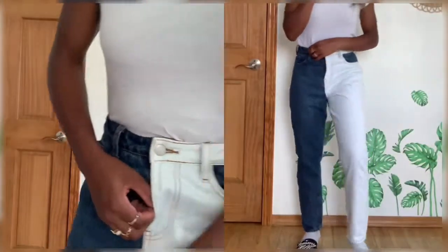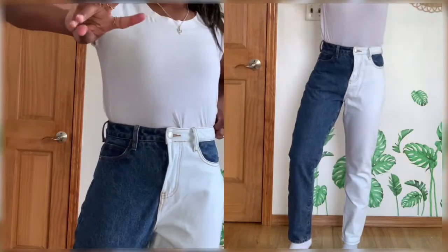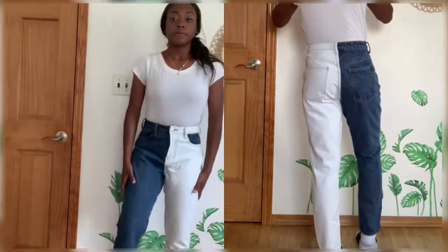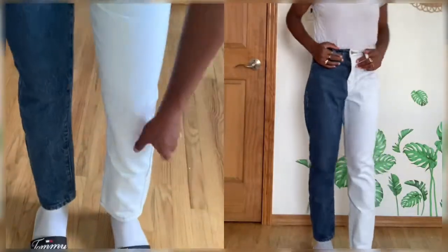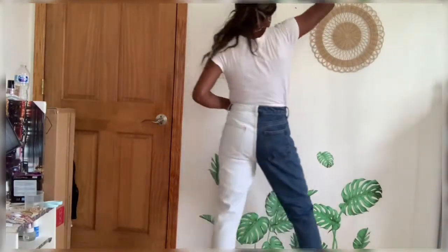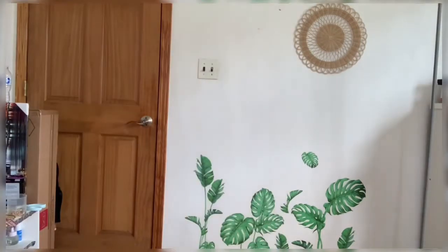I have these two-tone pants from Rue 21 — another one that I just love the fit of. Good fit. Especially for a size 4 I wouldn't think it would be very fitted on me, but it's not too big, not too small — just perfect. The legs are a little bit high but that's fine, even if I roll them up it would be okay. It's a cute straight-leg, two-tone. It's like nine bucks. How can you not?